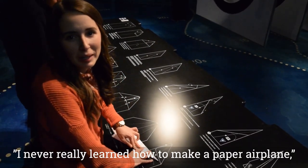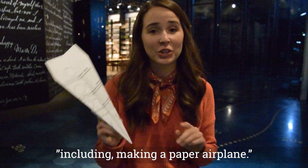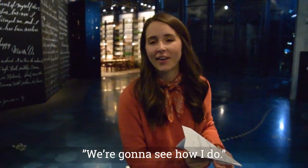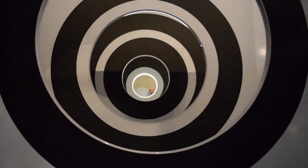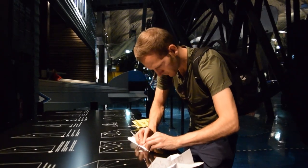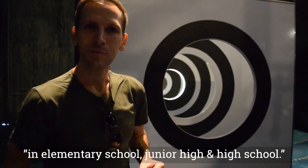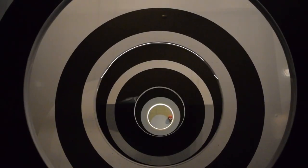I never really learned how to make a paper airplane, so I'm trying. There are so many fun interactive things here, including making a paper airplane. They have instructions on two different types — I've got kind of a jet plane and we're going to see how I do. It's been about a decade and a half since learning to make these in elementary school, junior high, and high school. Oh my gosh — the nose is dead on it.